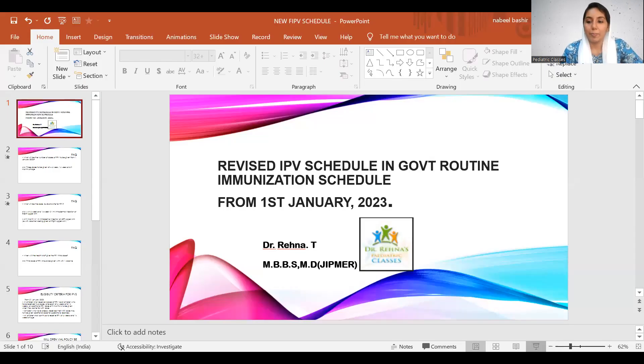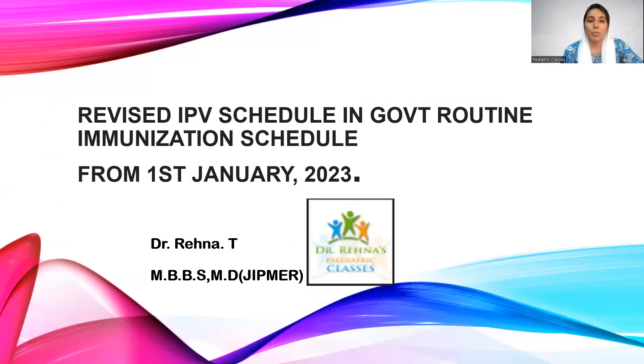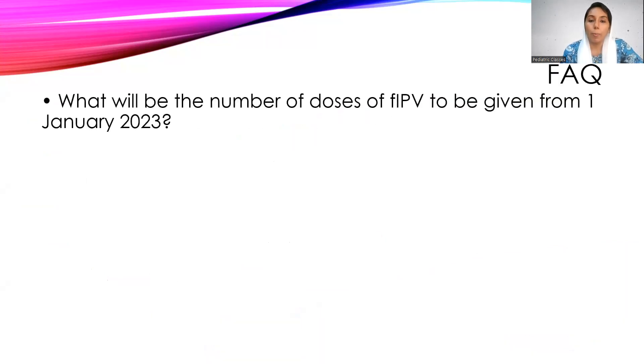This will be a very short video regarding the change. Please do subscribe and support the initiative. This is the revised fractional IPV schedule according to the government immunization schedule from January 1st, 2023.